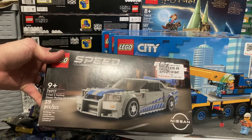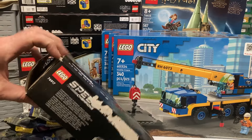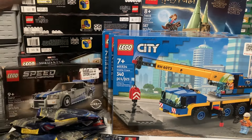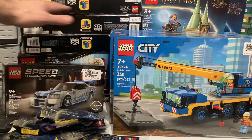I picked up the Fast and Furious set — I already have one sealed copy, but this one's open, so I figured this will be the one I build and I'll save the sealed one. At five dollars, this is pretty outstanding.